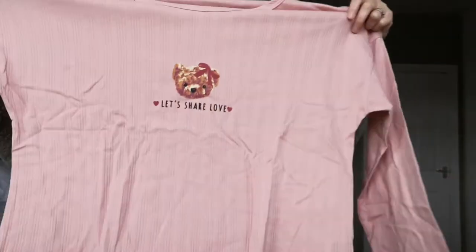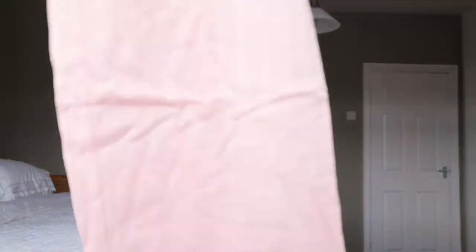Moving on to my next thing. It comes in this little bag. It says 'Share the Love' — so this is the bear slogan graphic lettuce-trim pyjamas. These would have been £15.99 and I paid £5.99. Look how cute they are! Is Shein really generous with their larges? They've got 'love' at the bottom. Are these long? Are these short? Let's have a little look.